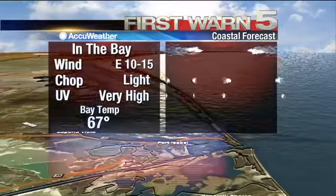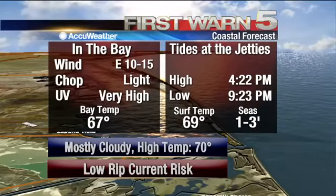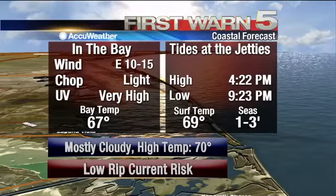On the water, it's a very nice day for boating. Winds are out of the east at 10 to 15 knots. Your bay water is at a light chop. Your next tide is a high tide at 4:22 p.m. And the seas are at 1 to 3 feet.